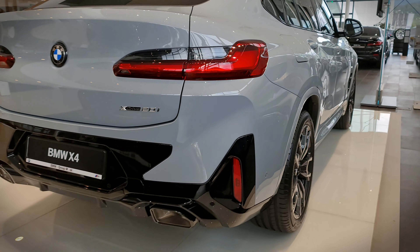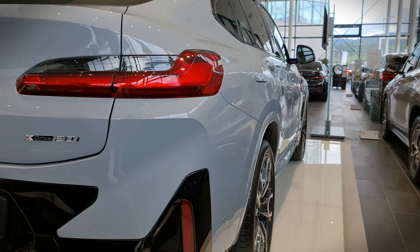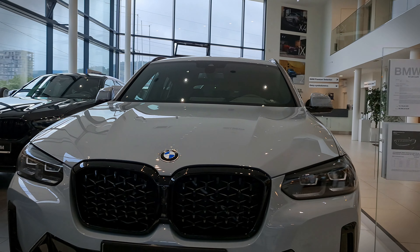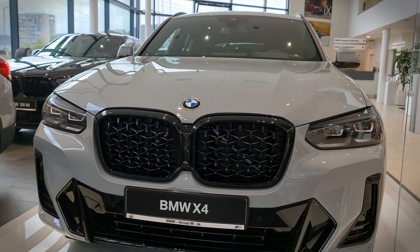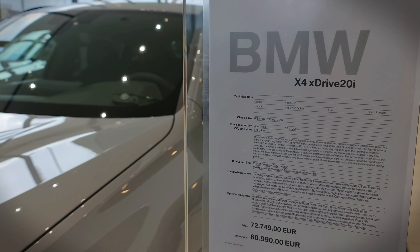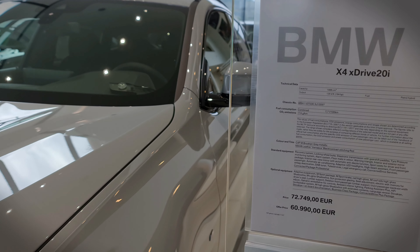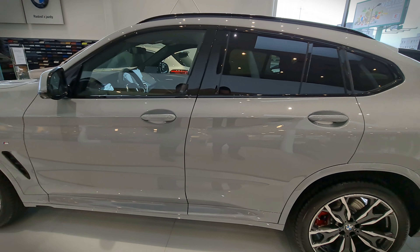At the rear, there are redesigned taillights that have been smoked out, and a redesigned bumper which, like the front, connects the vehicle together making it appear wider. The elements translate nicely with the high gloss black package being part of the M Sport trim. As equipped, the vehicle costs 73,000 euros, but there is a special offer bringing it down to 60,000 euros.